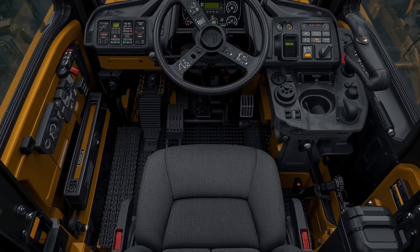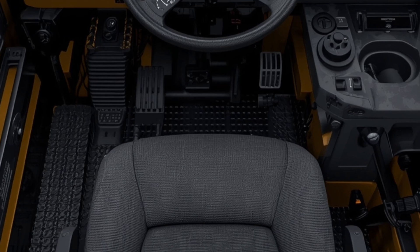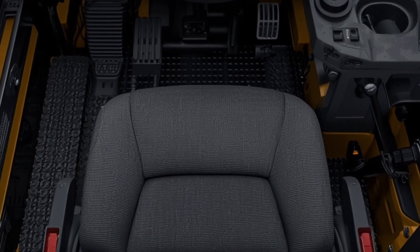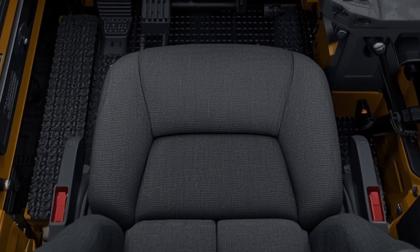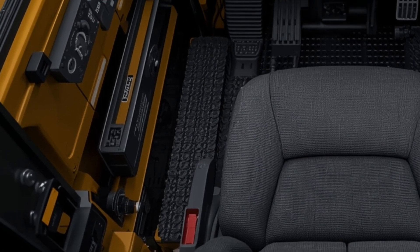Another breakthrough in the D17 is its advanced drivetrain, which features automatic transmission adjustments and differential steering for superior maneuverability, making it easier to navigate tight spaces or complex job sites without sacrificing speed or power.